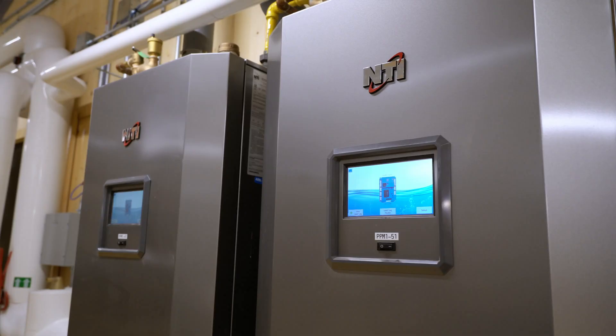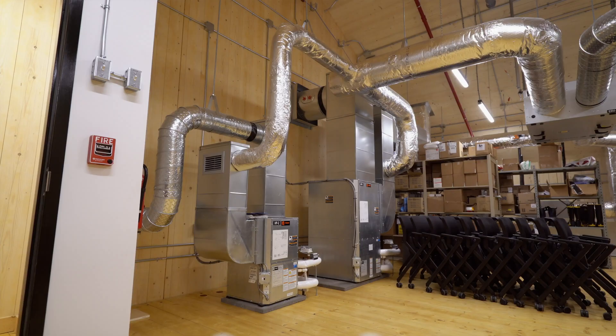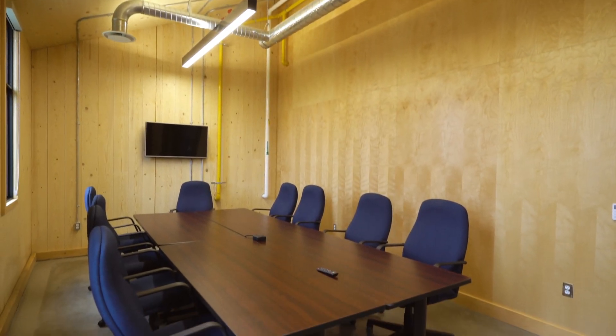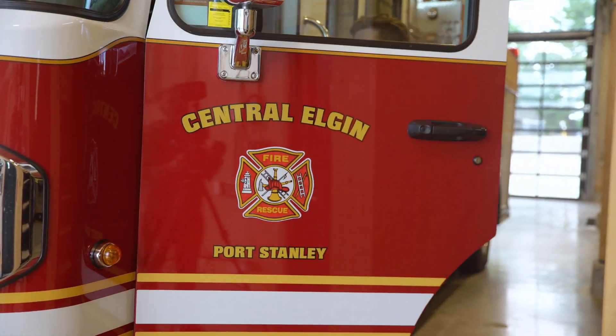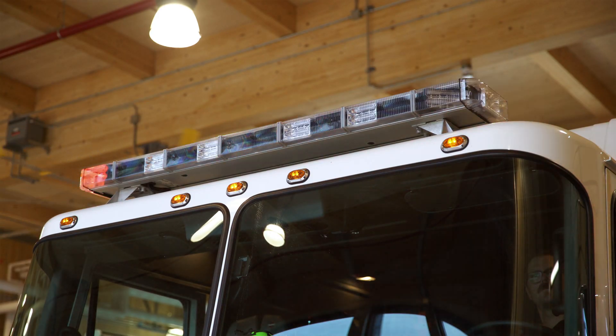The new station, built with standby power and cutting-edge information technology and building systems, will provide a location for municipal staff and other agencies to manage a catastrophic event that requires coordination between fire, police, ambulance and other social services.